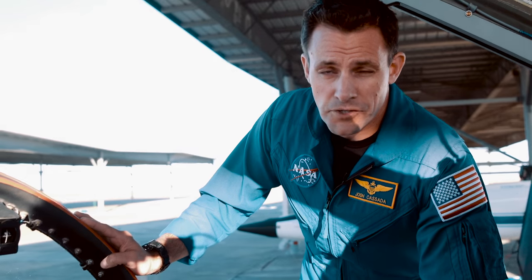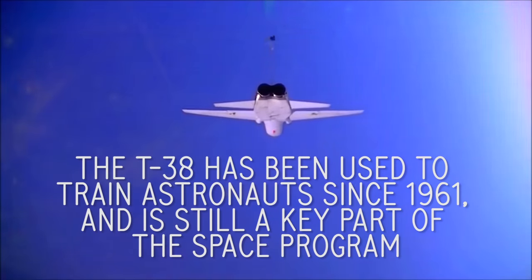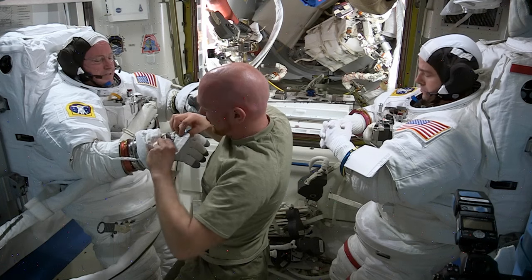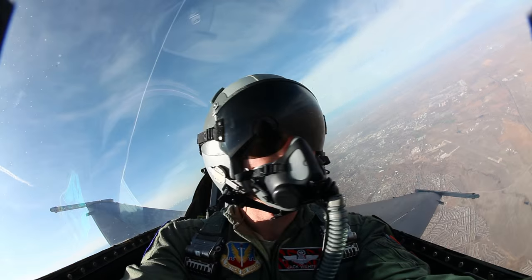It's a jet we can fly solo, but we typically don't — we use it for the spaceflight readiness training mission. Physiologically it's a challenge. Spaceflight can be uncomfortable; when you get up there you might feel sick to your stomach, and weightlessness is a big challenge. The view is incredibly distracting. So your body getting used to all that makes the T-38 a perfect training environment.